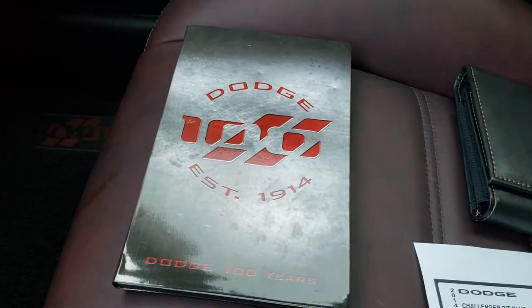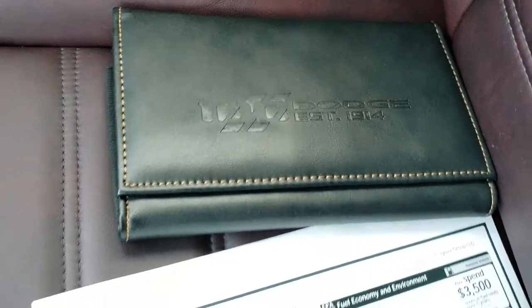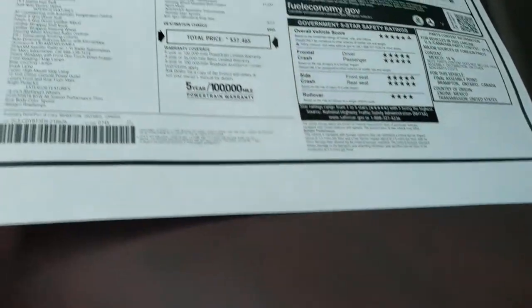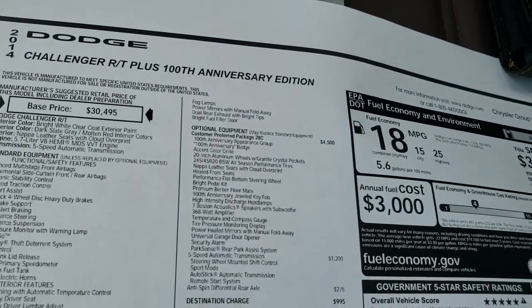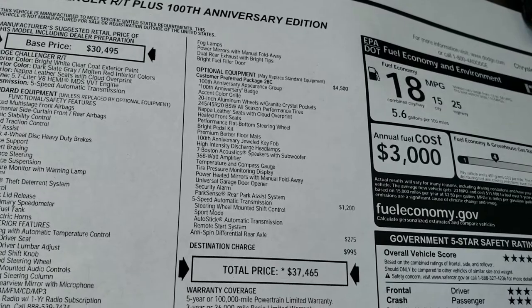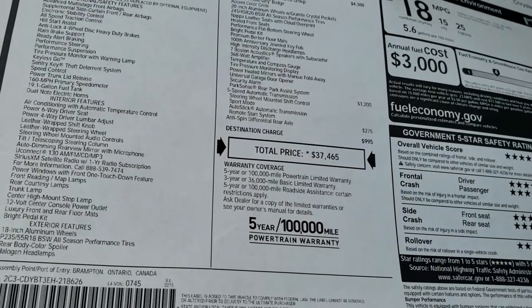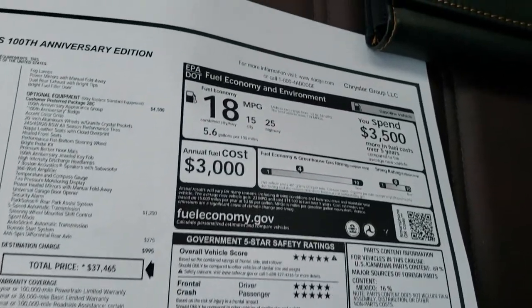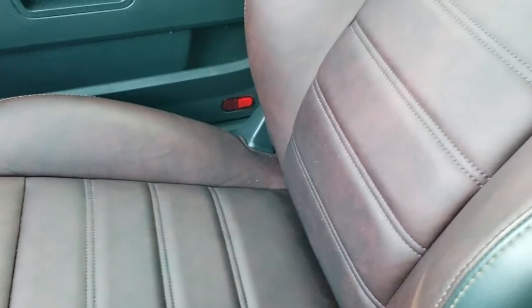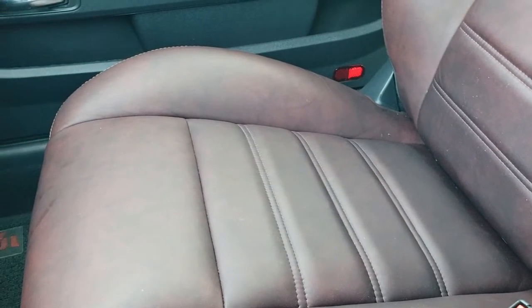In addition, you get a special 100 year booklet right there. The owner's manual case also has the 100th anniversary on there. Here's a copy of the original window sticker — you can see that it's RT Plus with the 100th Anniversary Edition. Total MSRP was $37,465. The 100th anniversary edition was a $4,500 option. Anti-spin rear differential and pretty good crash test ratings too. The passenger seat is in excellent condition as well — no rips or tears. That molten leather's got kind of a red and black mixture to it, really a cool color scheme. If you have your HD capabilities on, you can definitely see the different color accents in there.